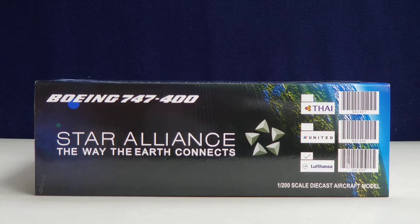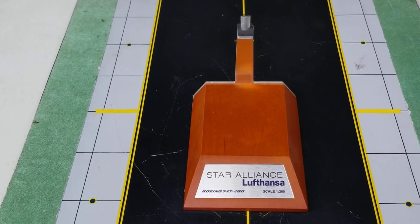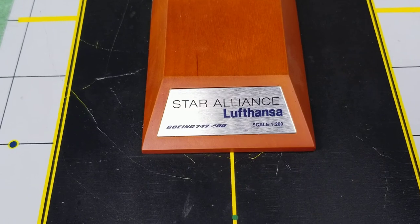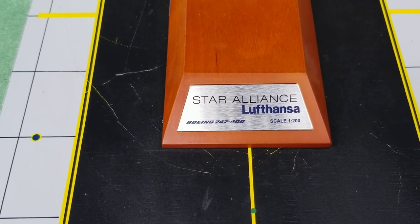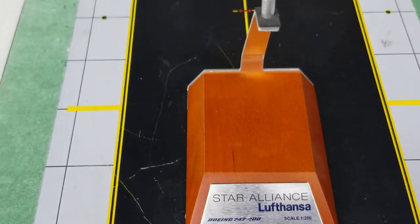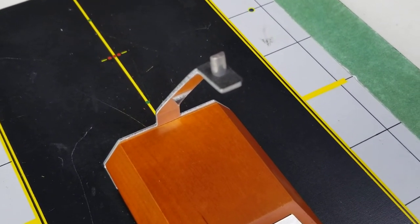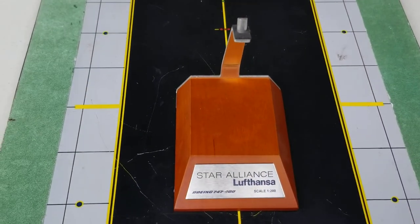At the bottom of the box, you see the same information as the top — the three different airlines — but you see the one checked: Lufthansa, which is the one I'm reviewing. Now looking at the model stand that came with the model: you see a nice little plaque with the Star Alliance title, the Lufthansa title, the aircraft type, and scale model information. There's also a nice little black pad to prevent your model from being damaged or scratched when placed on the stand.